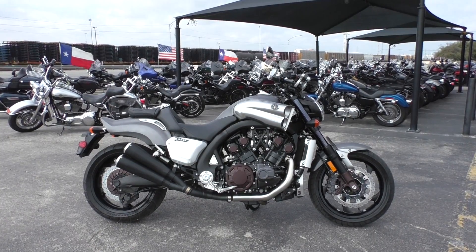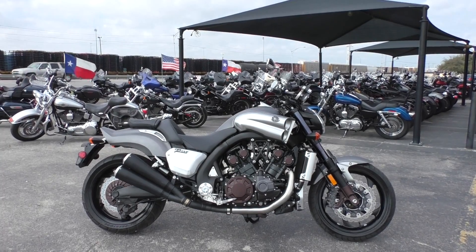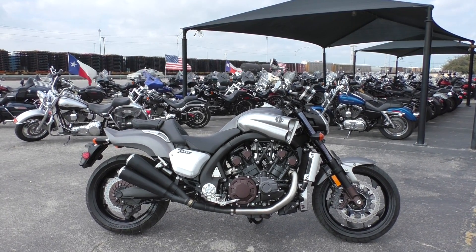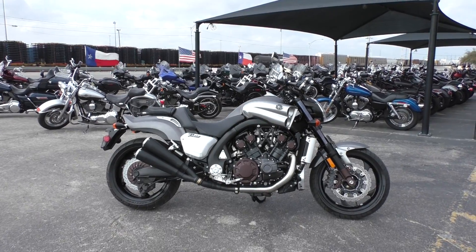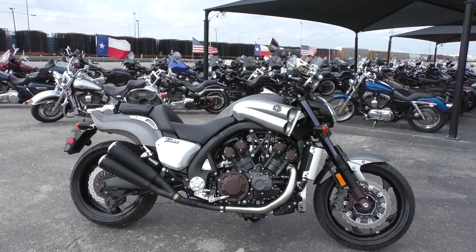What's up guys, Nick here with American Motorcycle Trading Company in Arlington, Texas. I've got an insanely awesome 2014 Yamaha VMAX. Now this is not the VMAX your uncle owned in the 1980s — totally redesigned. This thing is a monster, guys.